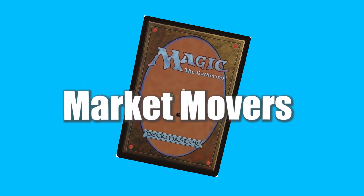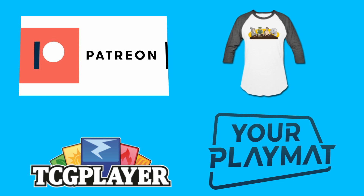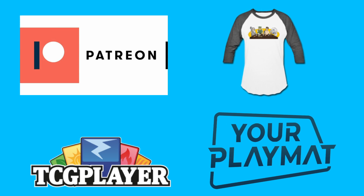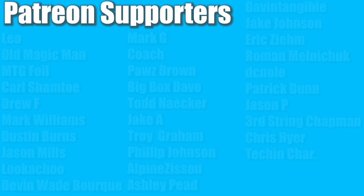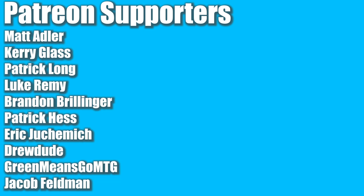Welcome back to another Magic: The Gathering Market Movers. Today is December 22nd, 2021. Before we jump in, I wanted to talk about the links in my description — I have a Patreon with a variety of tiers, a TCGPlayer affiliate link where any purchase gets me a small bonus, and a Spectrum shop with a ton of designs plus a playmat discount code for 10% off. Thank you to my lovely Patreon supporters — you're the reason I can make content like this daily.